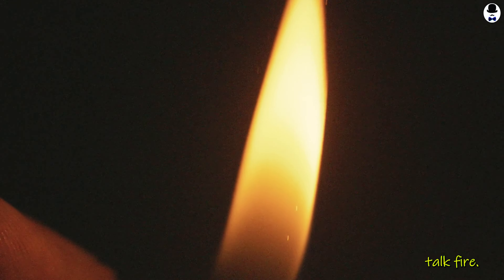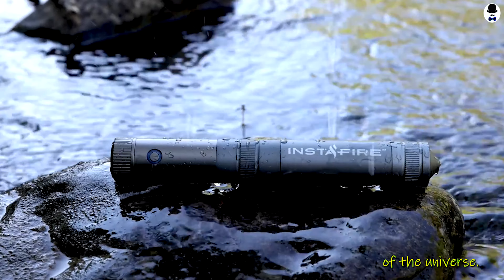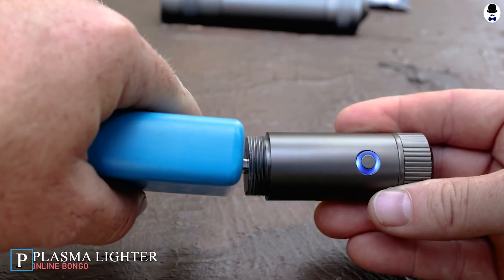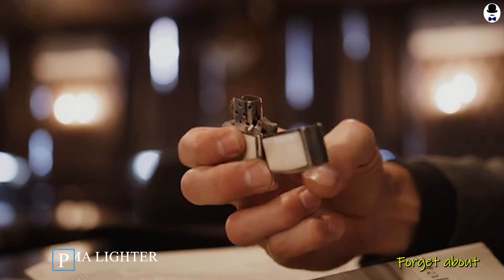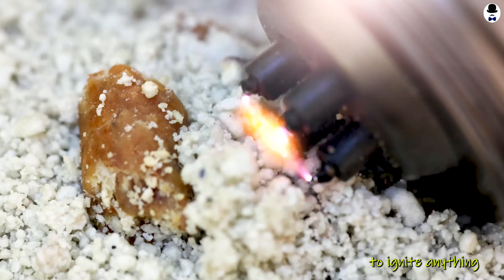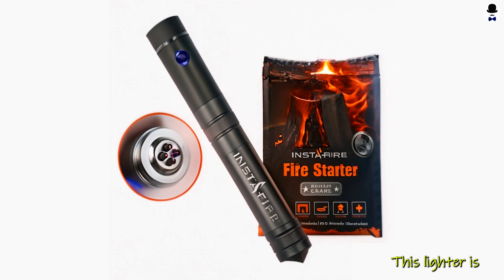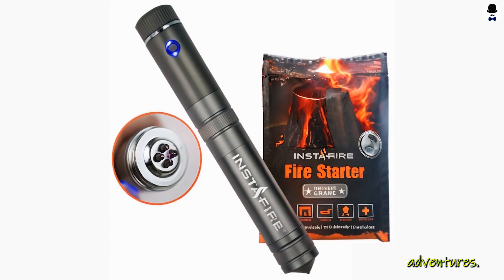Now let's talk fire, an essential element for survival in any corner of the universe. The Instafire Crossfire Plasma Lighter is a game-changer. Forget about traditional lighters — this bad boy uses plasma technology to ignite anything in its path. Windproof, waterproof, and ready for action, this lighter is a must for all your space adventures.